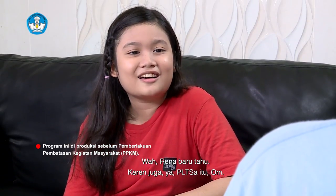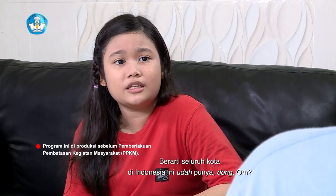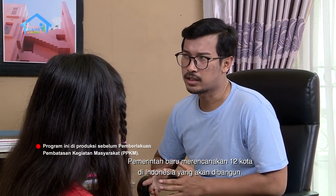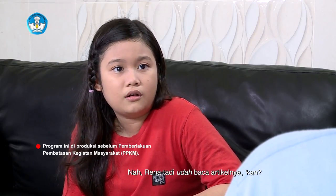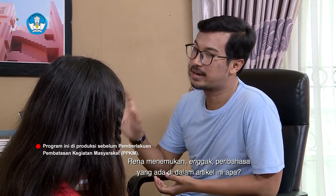Rena baru tahu, keren juga ya PLTSA itu Om. Berarti seluruh kota di Indonesia udah punya dong Om? Belum semua kota di Indonesia punya. Pemerintah baru merencanakan 12 kota di Indonesia yang akan dibangun. Dan untuk pertama kali operasi itu di Surabaya. Rena tadi udah baca artikel ya kan? Sekarang Om mau tanya, Rena menemukan gak peribahasa yang ada di dalam artikel ini?